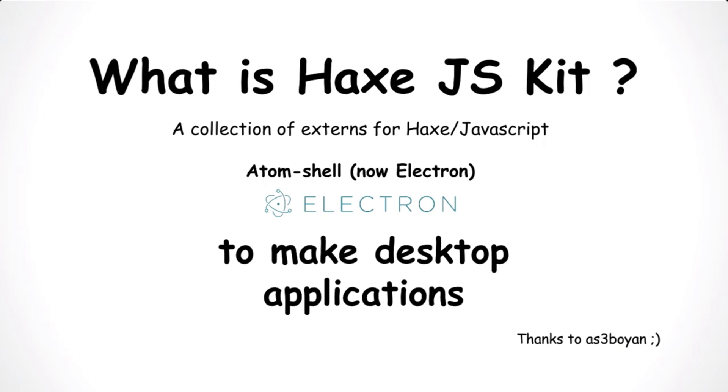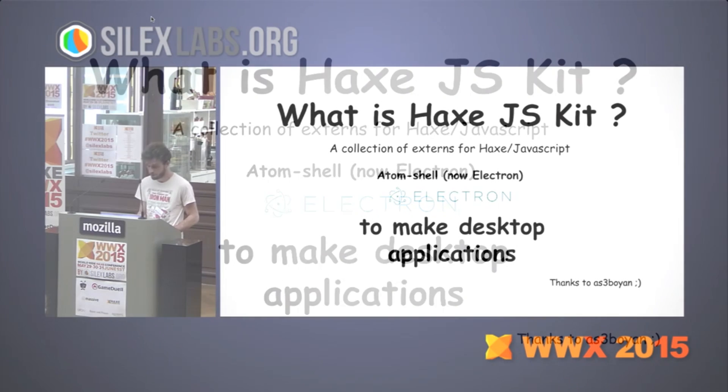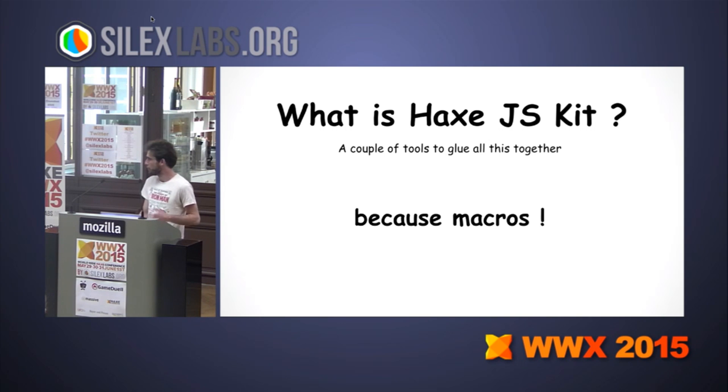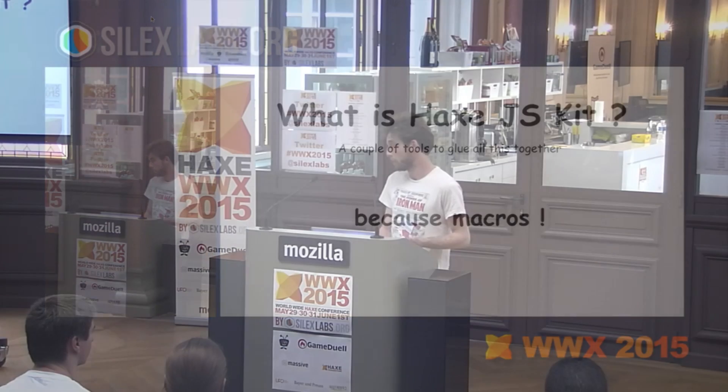But not only that — we also have support for AtomShell, which is now Electron, for desktop applications. And besides the externs, we also provide a couple of tools to glue all of this together to make it easier to use, because Node.js is not so easy to use in the first place. We can code those tools directly in the language because of macros, so that's great.